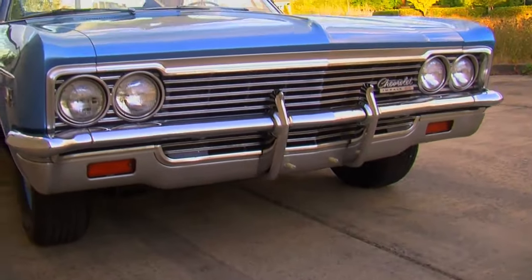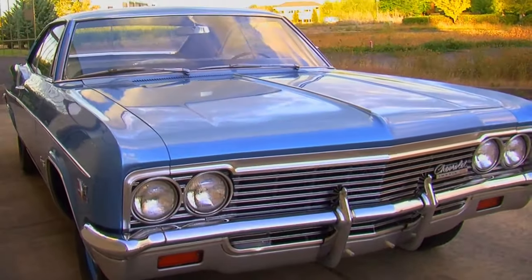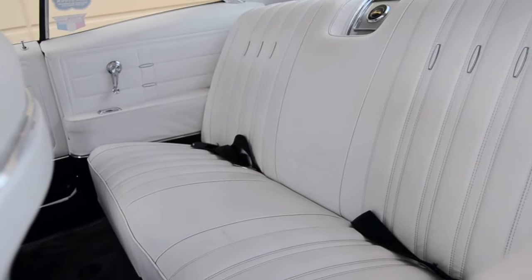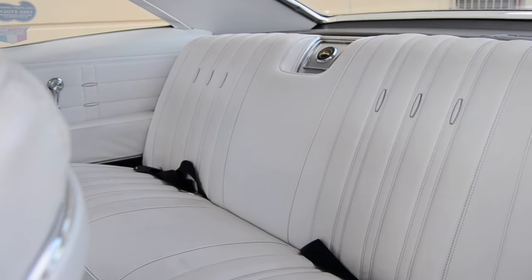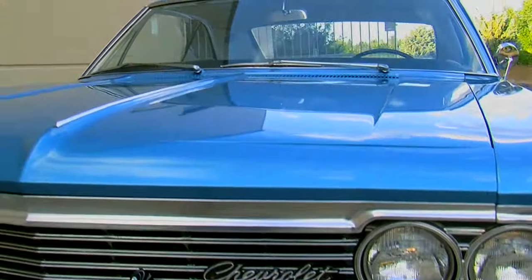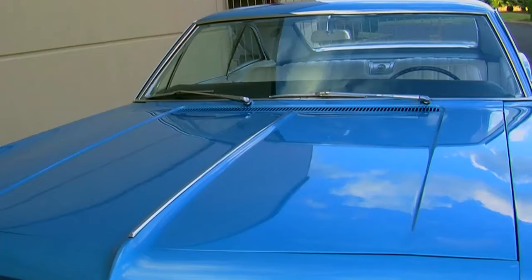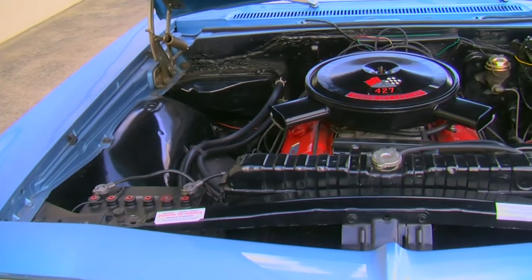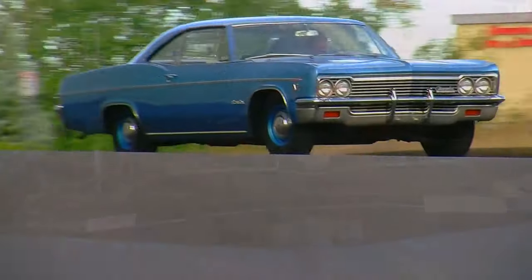At first glance you would think this Impala would be hard to get moving because it's so big — it's very long, very wide, and seats a lot of people comfortably. But in all reality it's not that heavy. Chevrolet rated this at 3,865 pounds. We do see later muscle cars that got heavier than this while being much smaller, so that 427 with a 3,800-pound car meant you had something that would perform really well on the street.